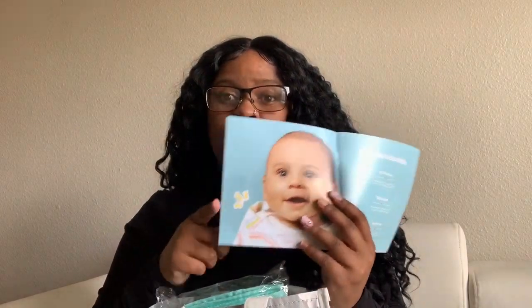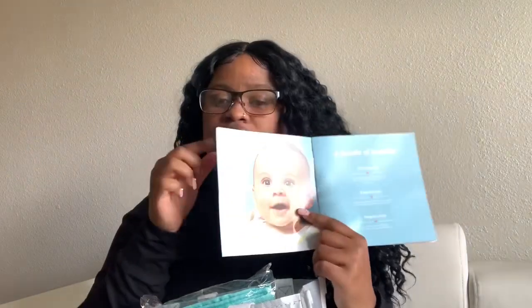My favorite part about the registry was this little coupon book that they give you. Right on the first page there was a coupon for 50% off a Starbucks drink. I already took it off, but if you're going to the Starbucks inside of Target, you can get 50% off — it comes right on the side.